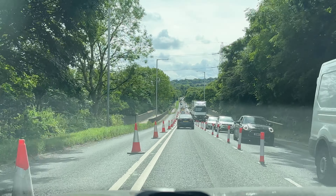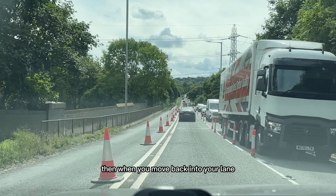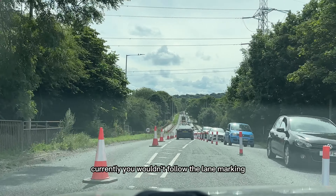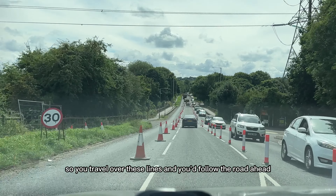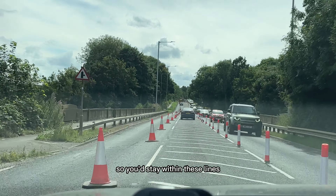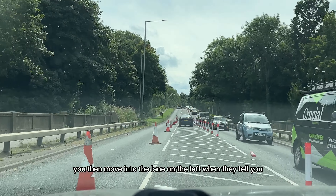You need to remain in this lane until you go back into your lane. When you move back, you follow the lane markings on the floor. Currently you wouldn't follow the lane markings — you'd travel over these lines and follow the road ahead. You still maintain 30 because that's the speed limit they want you to follow, so you stay within these lines and continue ahead.